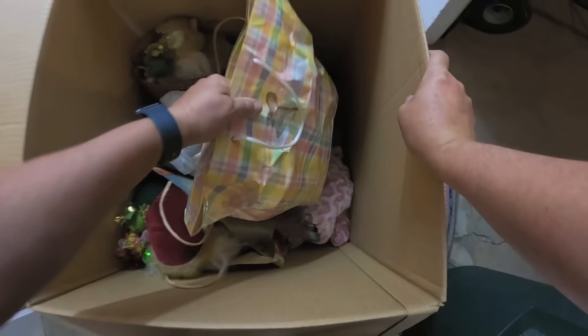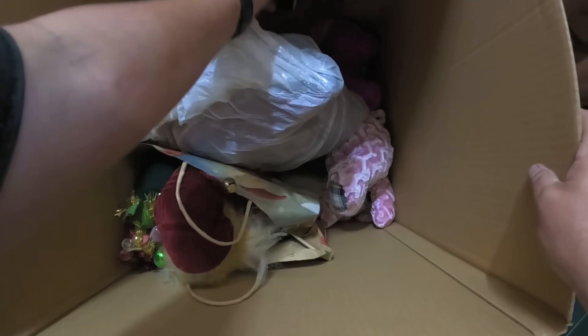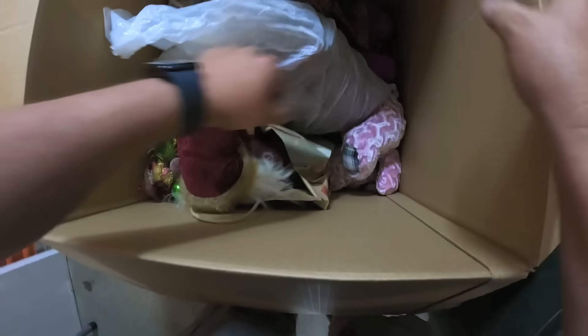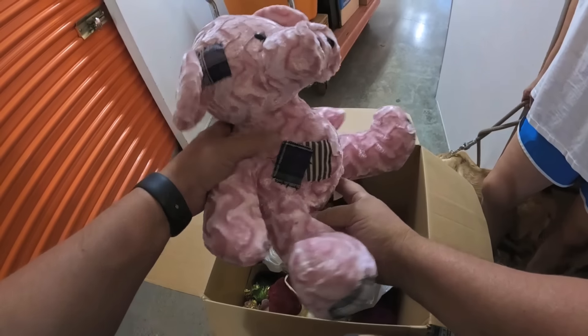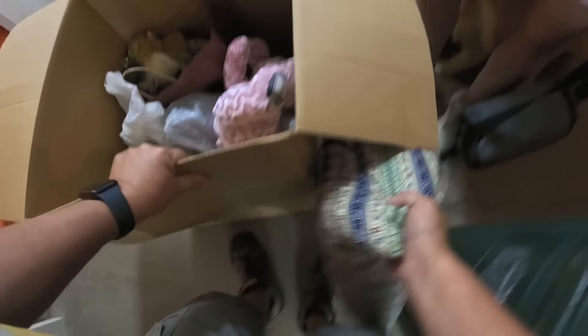Okay, this one looks kind of interesting — this bag here. Taking a look in there. Pillows. That's nothing though, right? No — they'll sell those at the store. I know they'll sell there's just not a lot of money. That is cool. What is it? Nothing, huh. Okay.